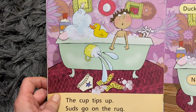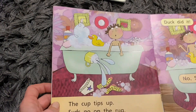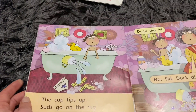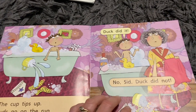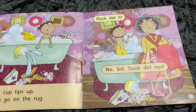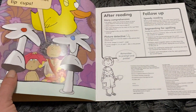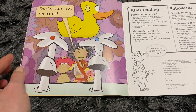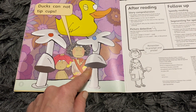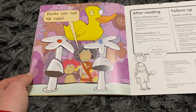Look, the cup has tipped all over the rug. I don't think anybody's going to know what we're doing - mum's going to be very happy about that. Oh, he's blaming duck, isn't he? He's saying that duck did it. I wonder if mum believes him. No, I don't think mum does believe him, because she knows that ducks can't tip cups.